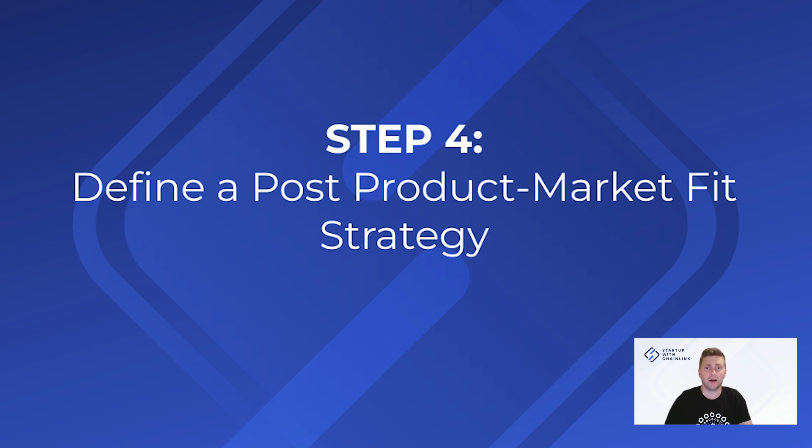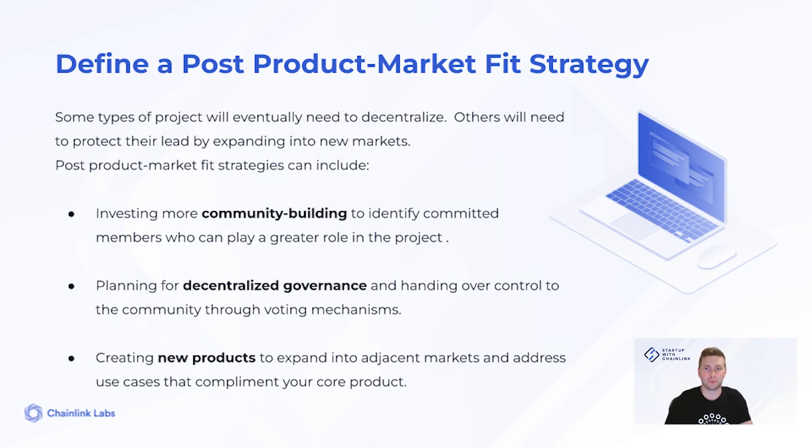Step four: define a post-product market fit strategy. After you've repeatedly lost and found product market fit, your product will begin to stabilize. Most projects don't make it to this stage, but it's still important that you have a plan if you're getting close. Stabilizing means you don't have to keep changing and fixing things at such high speed — you shouldn't maintain the cadence that you needed to reach product market fit. You'll need those resources to focus on the next phase of your project.